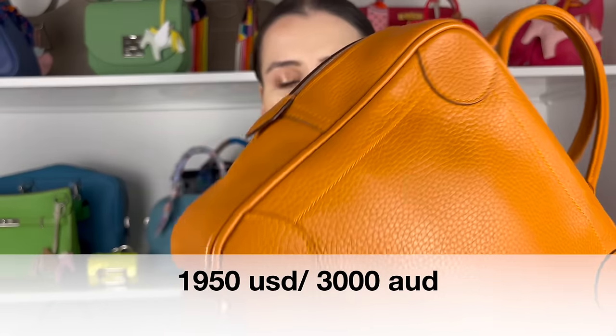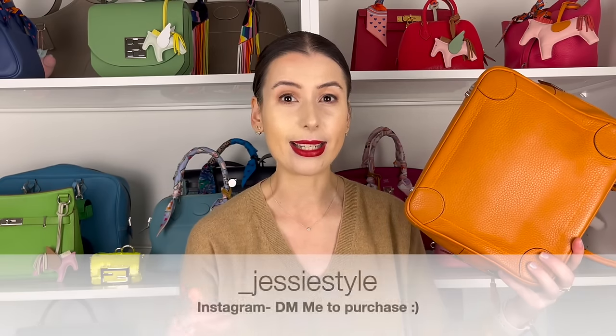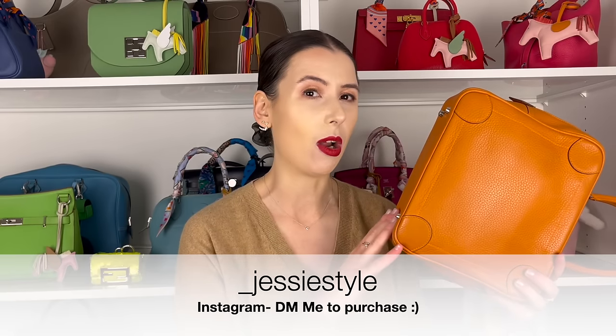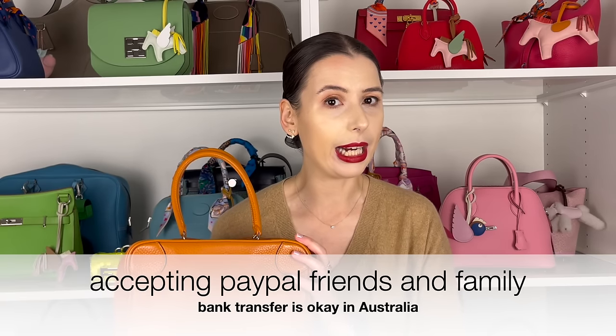This bag is from 2008, so it's not super new, but it's in amazing condition as you can see. If you want to purchase it, I'll post more pictures on my Instagram — it's underscore jessiestyle — with details and pricing. If you want to buy any of my items, just DM me on Instagram and we'll sort out shipping. In Australia I'll provide free shipping, and I'm happy to ship overseas too. I'll accept PayPal friends and family, or bank transfer within Australia.